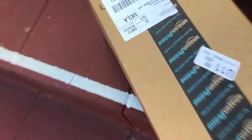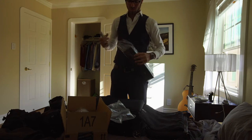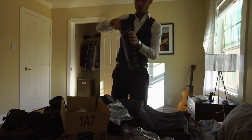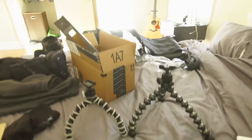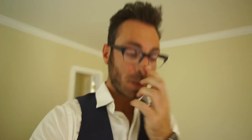I think my new gorilla pod just came in. That is so much more stable — that's amazing. Now no more messing around.